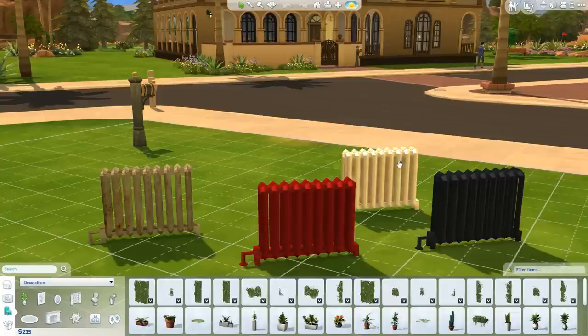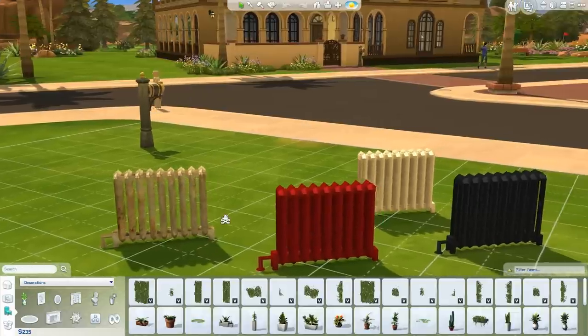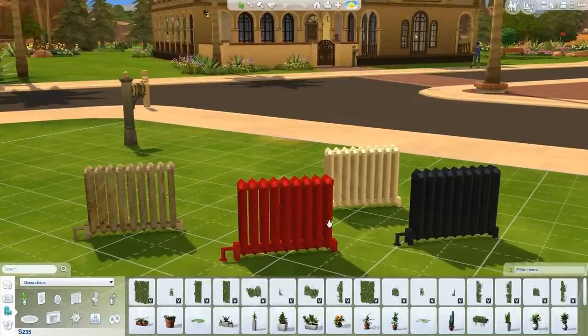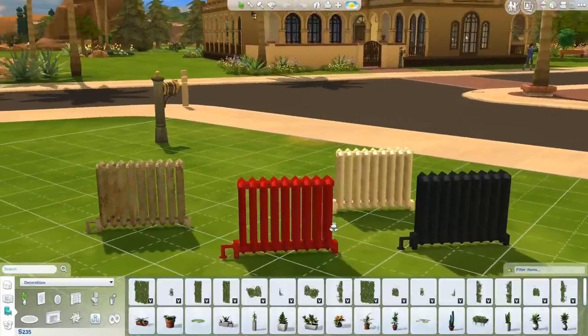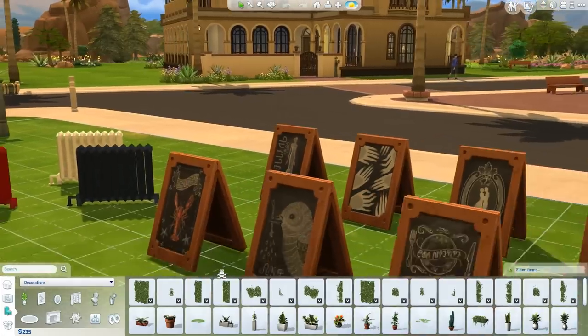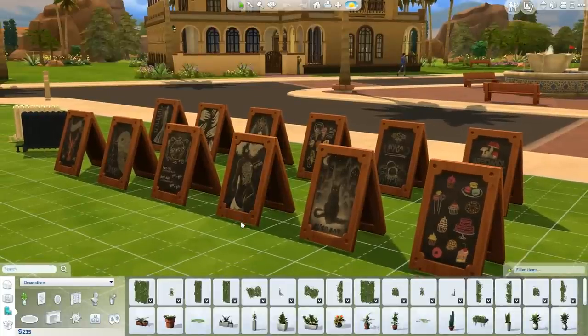Next is another old-school item — the radiator by Kiwi Sims 4. They come in four different colors; my favorite is the grungy one. These were how we used to heat our houses back in the day. They look very well made, and this was a gift to the community for Kiwi hitting 2,000 followers on Tumblr.